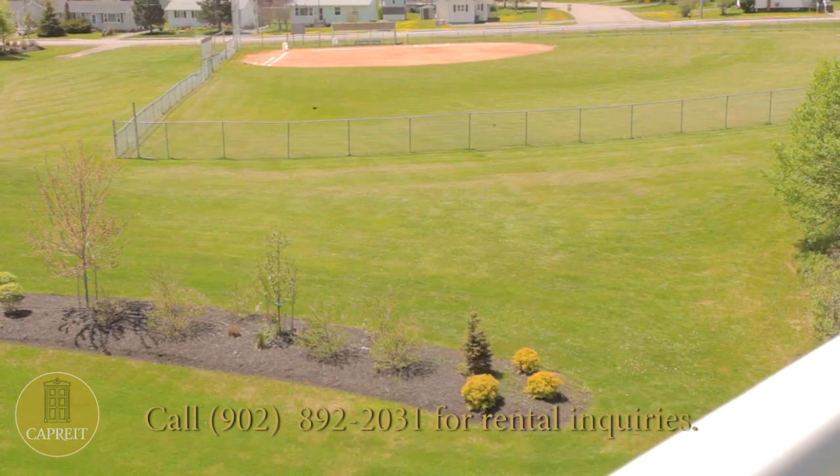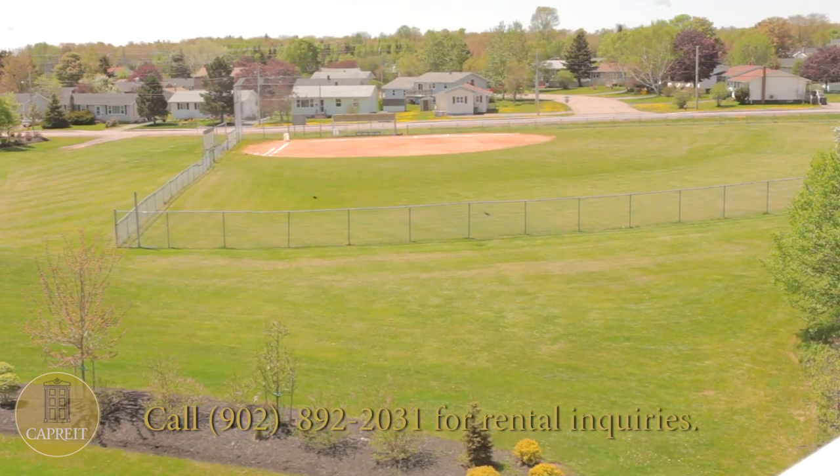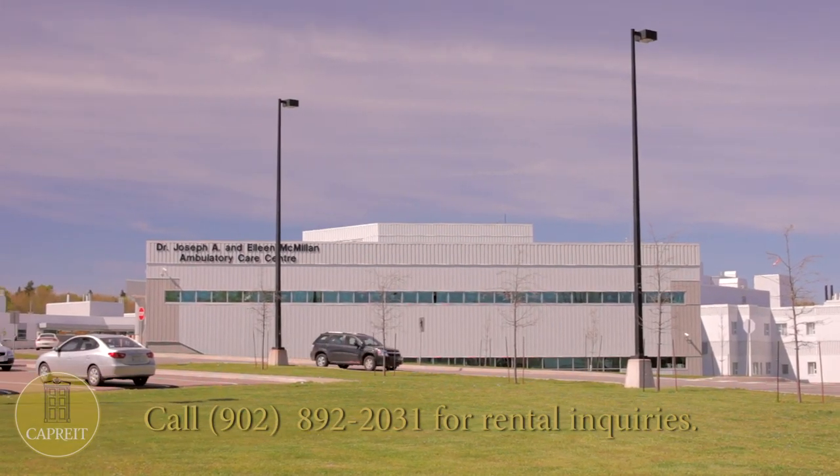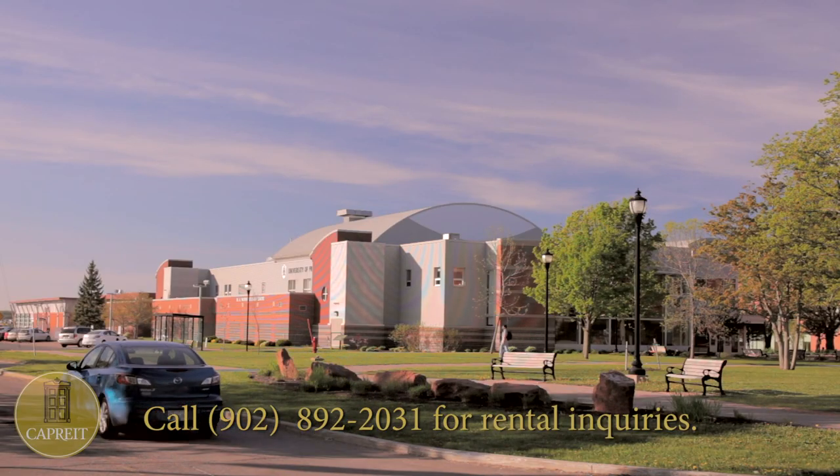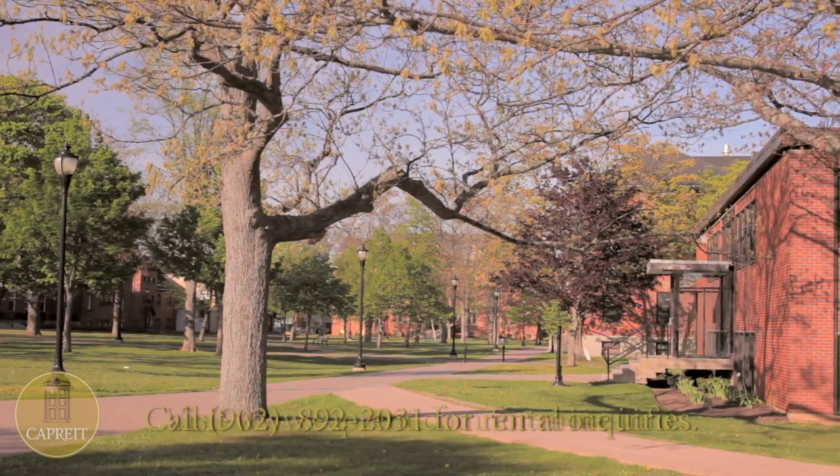Right outside your door is Centennial Park for nearby recreational space. Your suite will be just minutes from Queen Elizabeth Hospital and educational institutions, including École François-Buote.